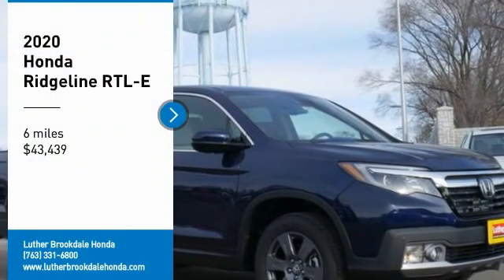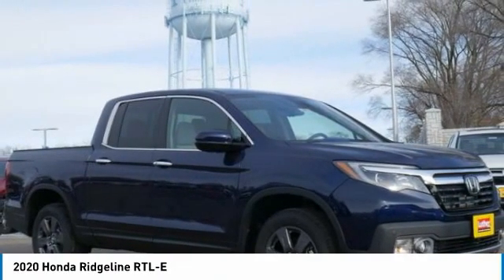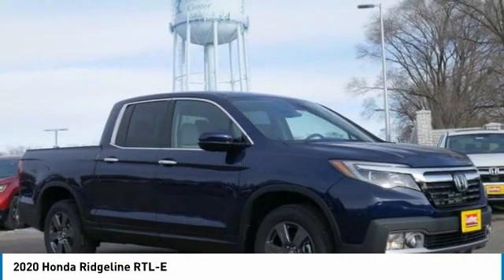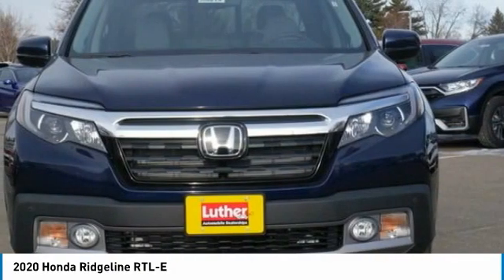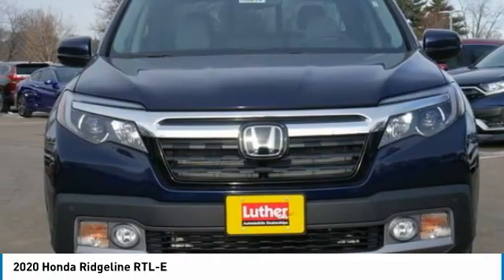Make a great choice today with the 2020 Ridgeline. The Ridgeline was designed to give you exactly what you need to get the job done, and with Honda quality built right in, this truck can be with you for the long haul.